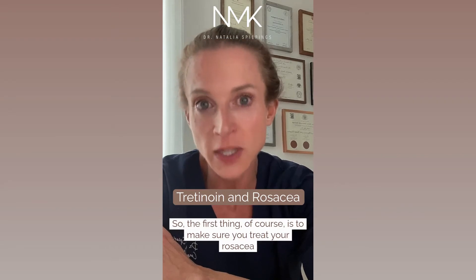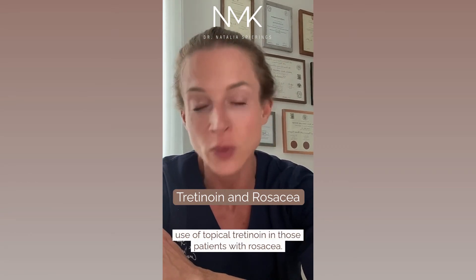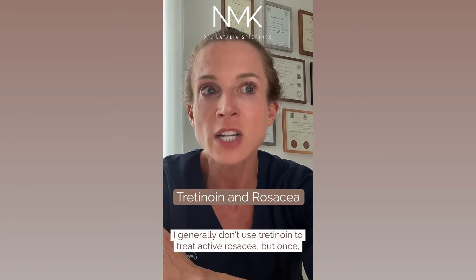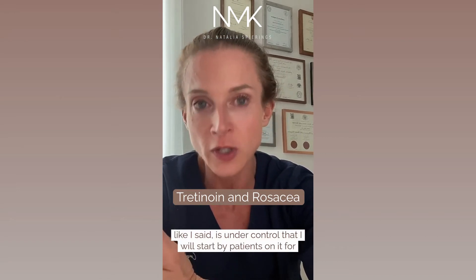The first thing, of course, is to make sure you treat your rosacea before you hop into the world of tretinoin. But the clinical trial data does support the beneficial use of topical tretinoin in those patients with rosacea. I generally don't use tretinoin to treat active rosacea, but once it's under control, I will start my patients on it for the anti-aging benefits if they would like.